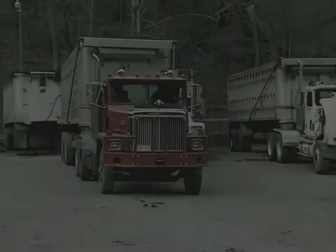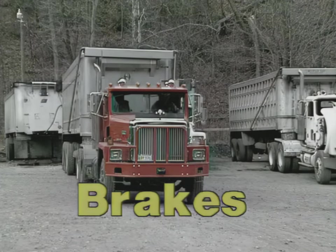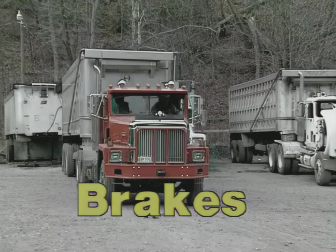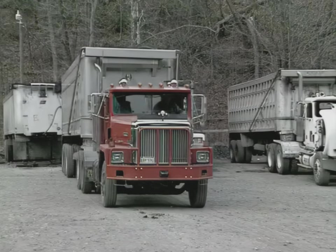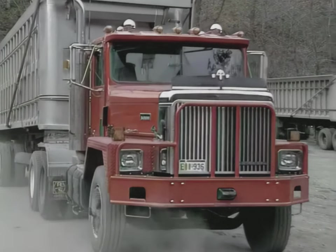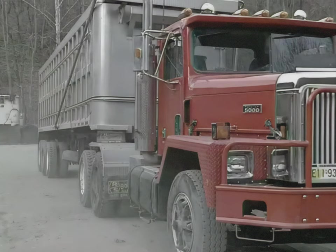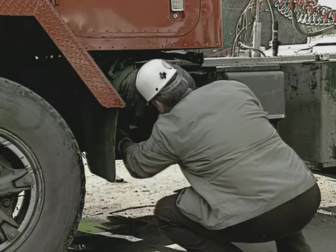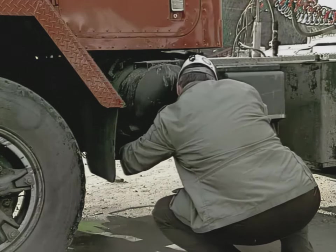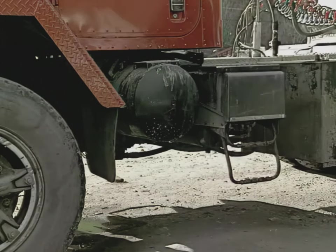Being in control of your truck at all times is the key to having a safe trip. Brakes are one of the most important safety devices on your truck. Before beginning operation, you as the driver must ensure that they are in good operating condition. Most of today's highway trucks are equipped with air brake systems. Many of these trucks have spring-applied, air-released brakes known as fail-safe systems.